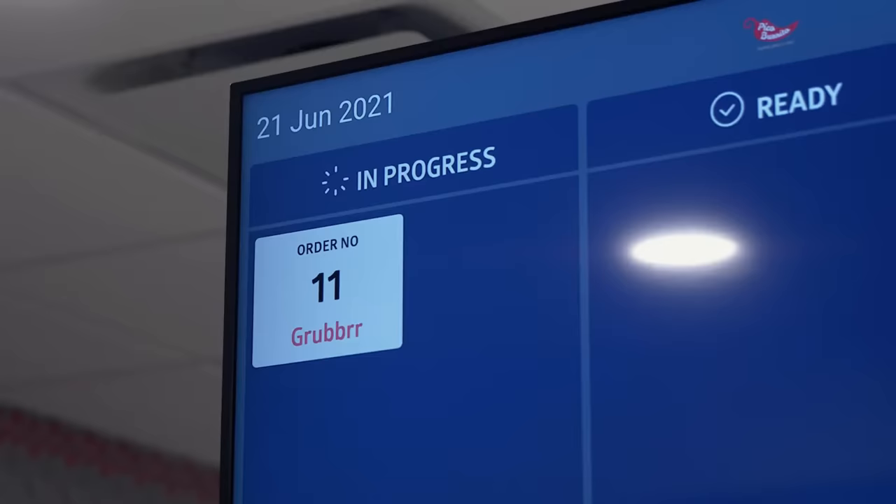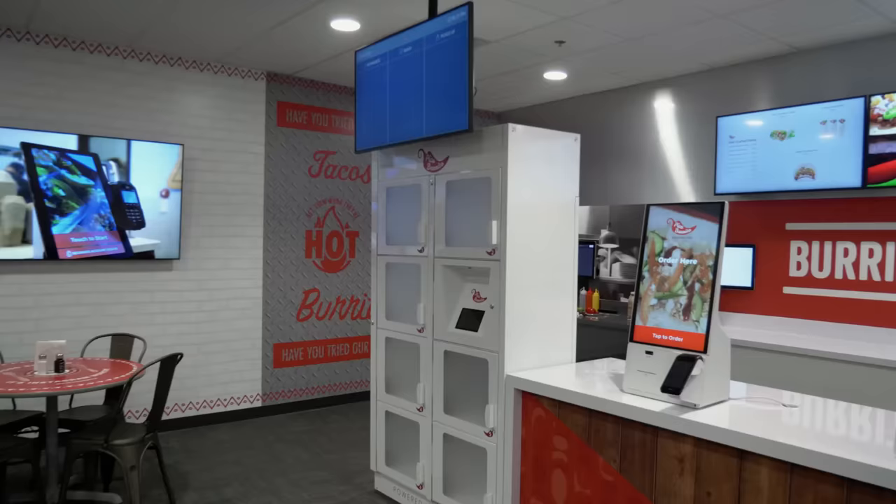We focus on the customer journey. Now we're going to focus on the operational components of the Grubber system. I'll point your attention to the order progress board. You're going to notice there are three different components: In Progress, Ready, and Picked Up.